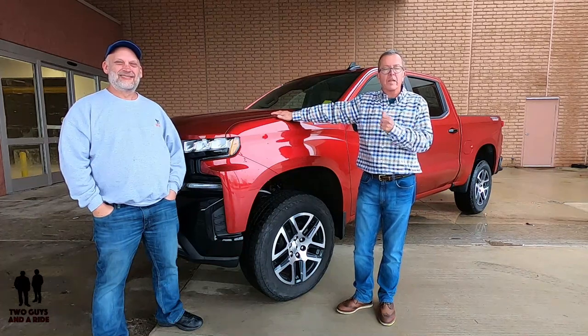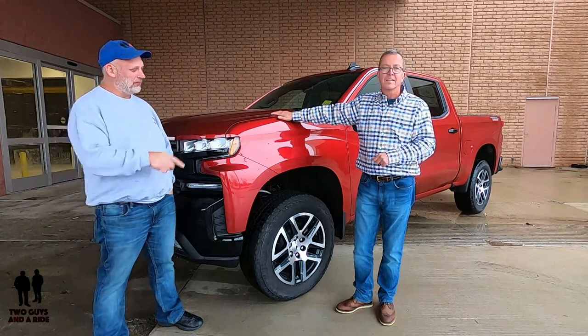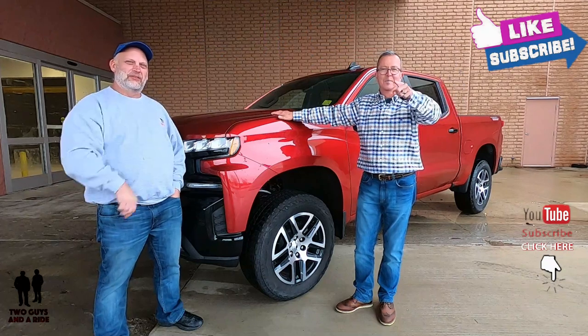If you want to keep up to date with all the new cars, trucks, SUVs, and you'd like to know about all the new technology built into them, plus you like cool collector cars, take a minute to hit that subscribe button down below and hit that bell notification so you never miss a video.